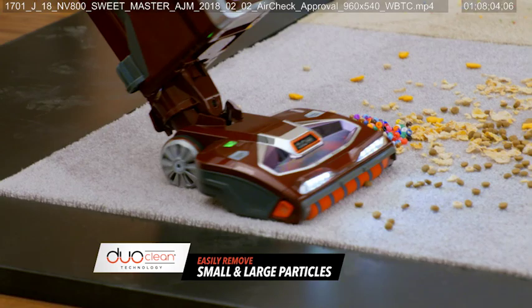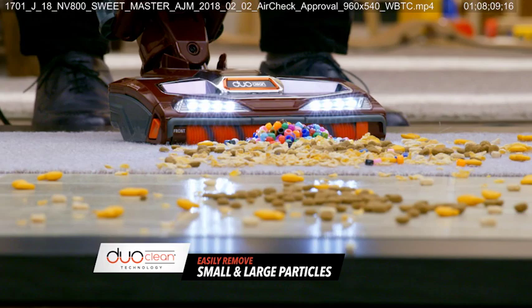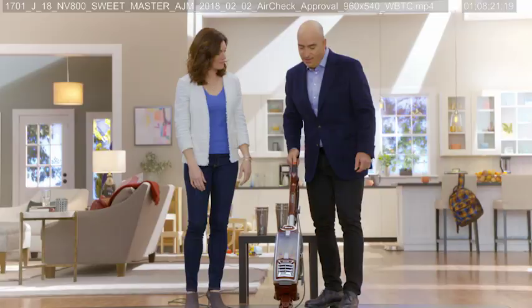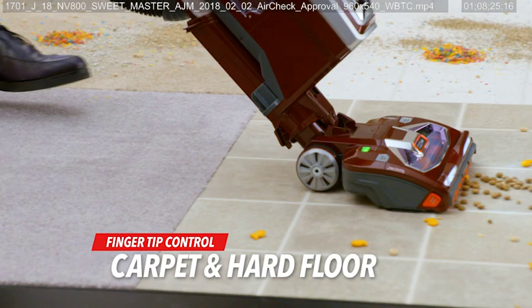Now watch this. DuoClean is just amazing — two brush rolls working in unison. Small particles, large particles. No one has ever seen anything like this. This makes real-world cleaning in your home so much easier and faster. You can pick up everything at once with the DuoClean. And now with a flick of my thumb, I'm going from carpets to floors.